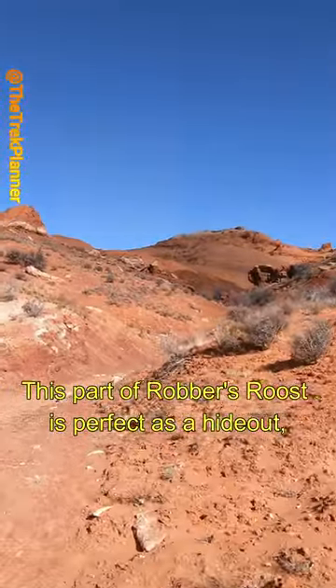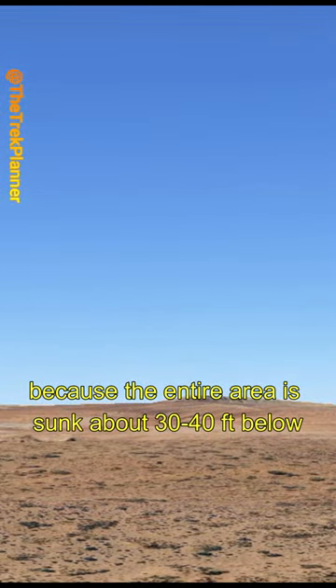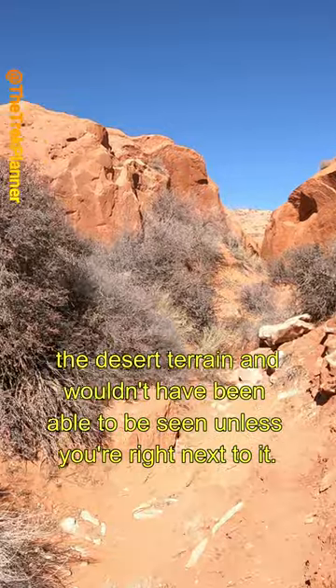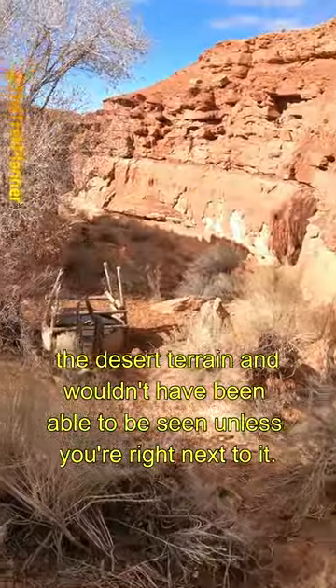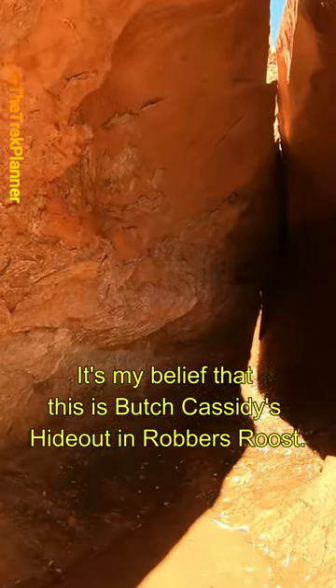This part of Robber's Roost is perfect as a hideout because the entire area is sunk about 30 to 40 feet below the desert terrain and wouldn't have been able to be seen unless you're right next to it. It's my belief that this is Butch Cassidy's hideout in Robber's Roost.